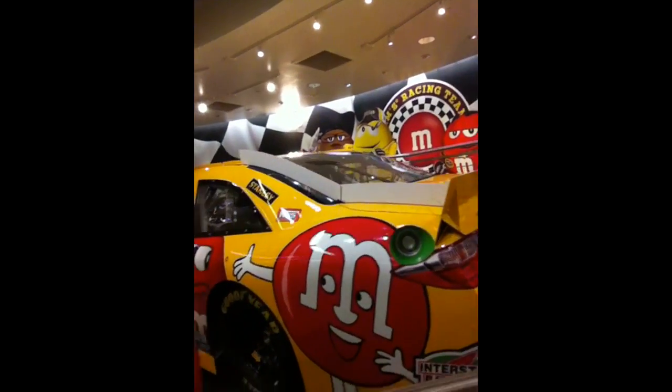So we're at the M&M shop right now, and here's an M&M race car. Pretty cool.